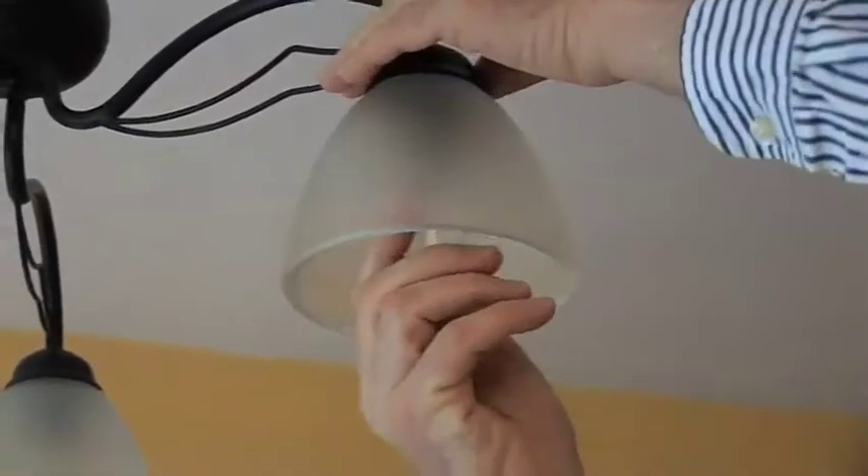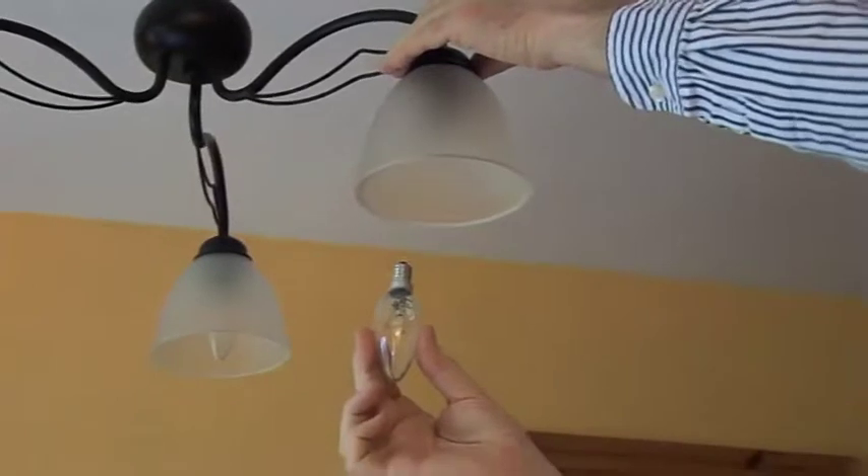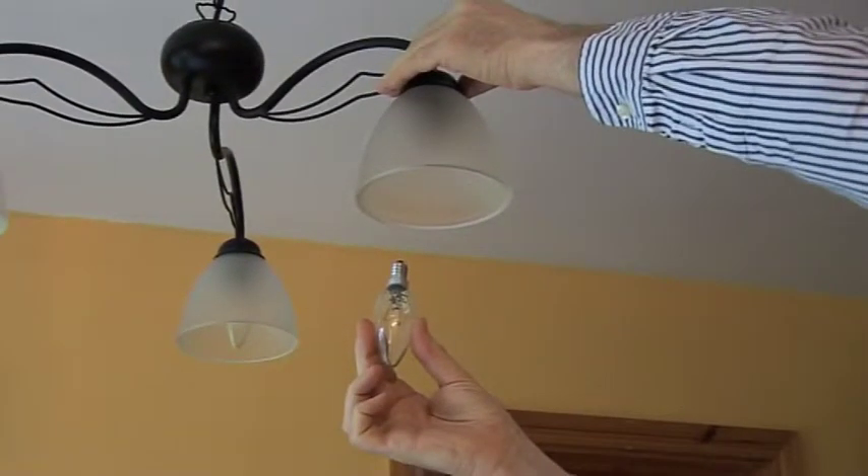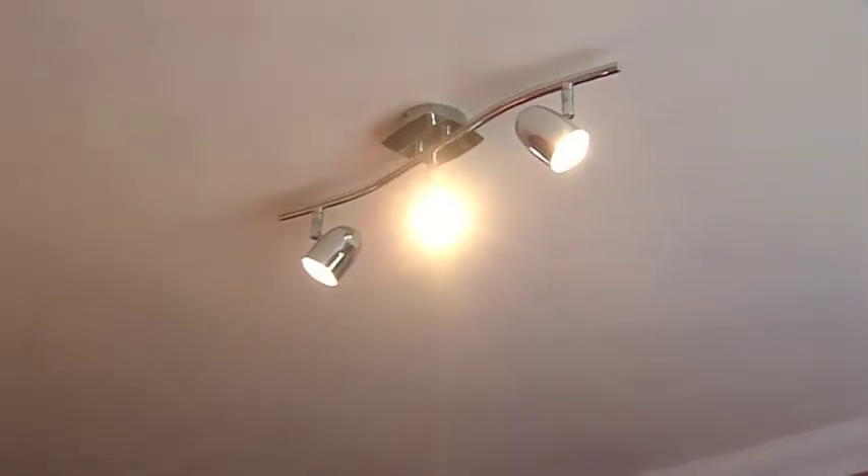Incandescent bulbs are being phased out by the EU. They can use 80-90% more electricity than more efficient compact fluorescent lights. Other energy efficient alternatives include halogen and LED options.